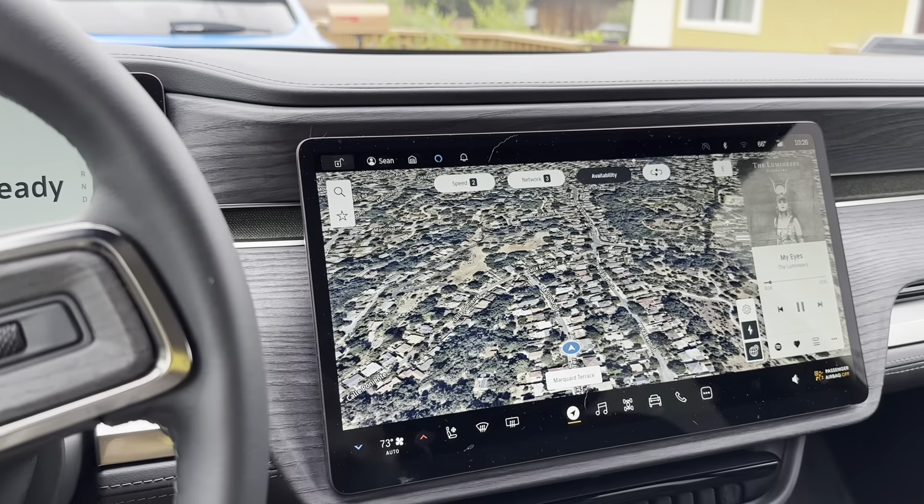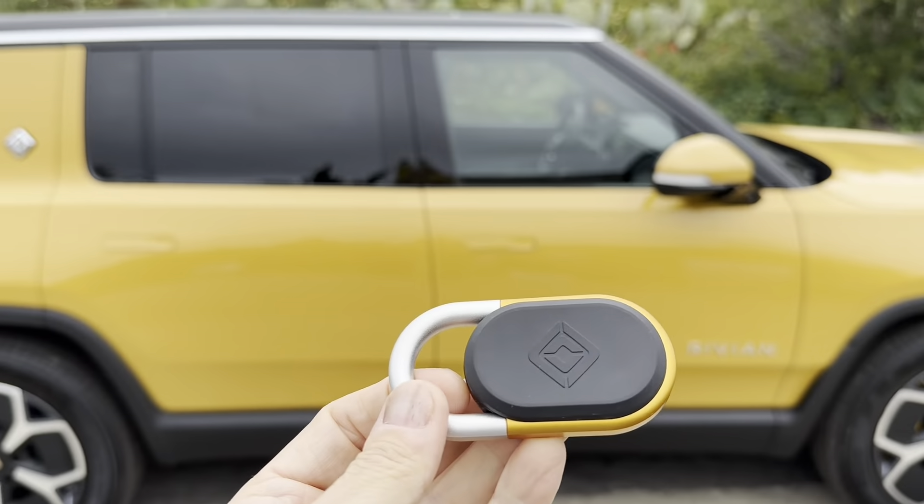The other thing I've noticed is that it's a little bit laggy when it comes to noticing I'm approaching — basically it's slow to unlock. Let me show you what I mean. I have the key fob and I'll demonstrate the delay.